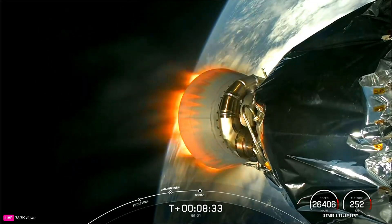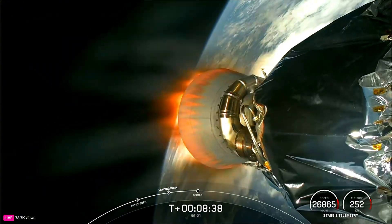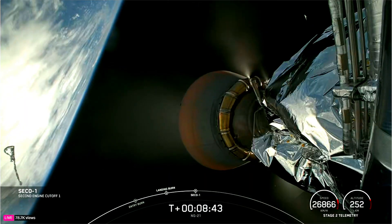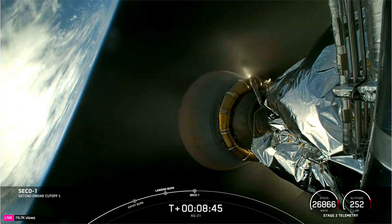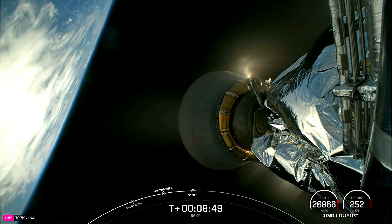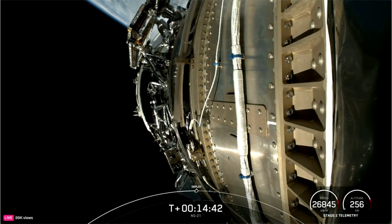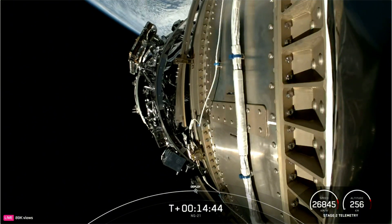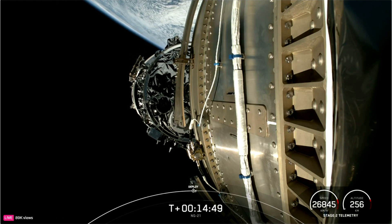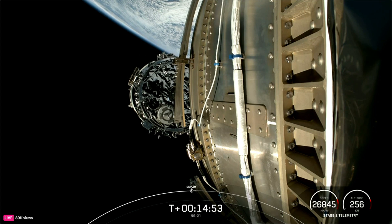MVAC shutdown. There's that call out for the MVAC shutdown on the Falcon 9 second stage. We're now waiting for confirmation of good orbit. Nominal orbit insertion. Cygnus deploy confirmed. A successful spacecraft separation — the Cygnus spacecraft is now on its way to the International Space Station and is expected to arrive about 40 hours from now.